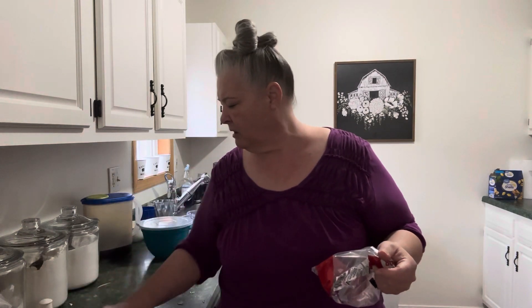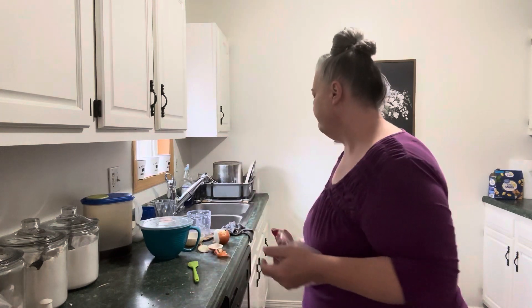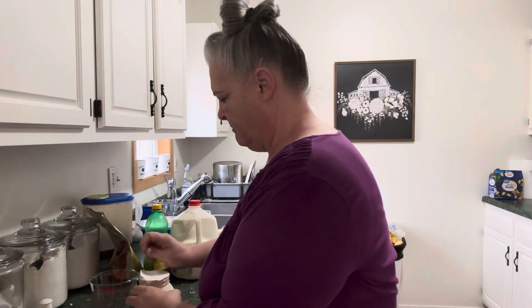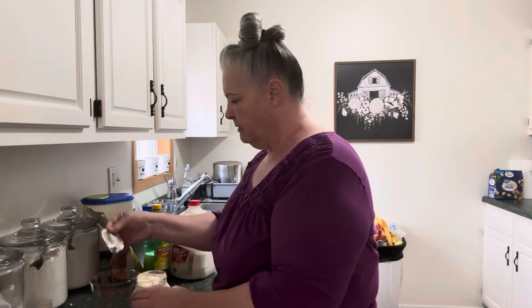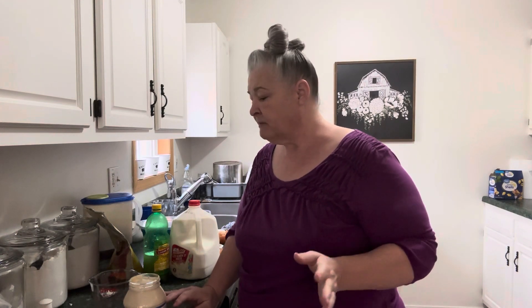I'm going to set it aside and get started on the dressing. Actually, I might go ahead and start making the dressing now because if the slaw sits out, it might start getting a little watery. For the dressing, some people buy coleslaw dressing at the store in a bottle, and that's perfectly fine. But I'm going to make my own. One reason is that I usually use Splenda as the sweetener in the dressing because my daughter and I are diabetic, and my sister-in-law is also diabetic. So I'll use a little bit of Splenda as the sweetener.